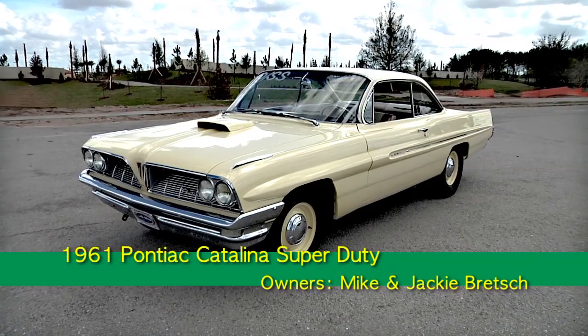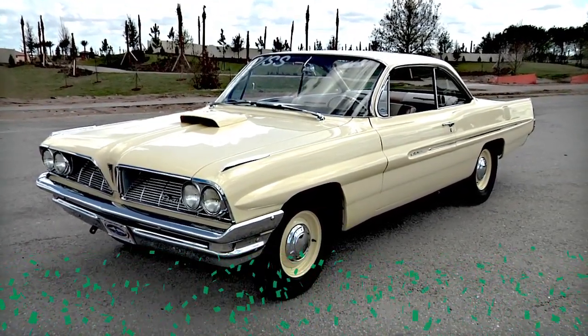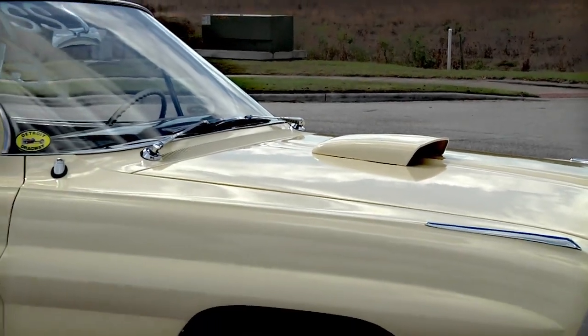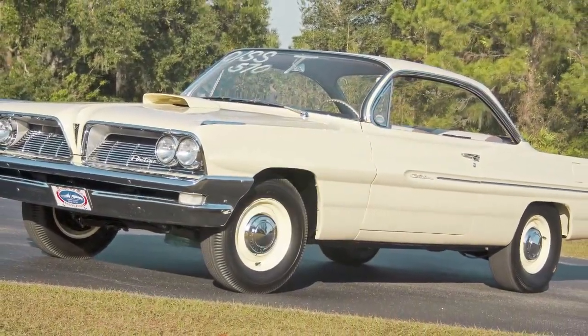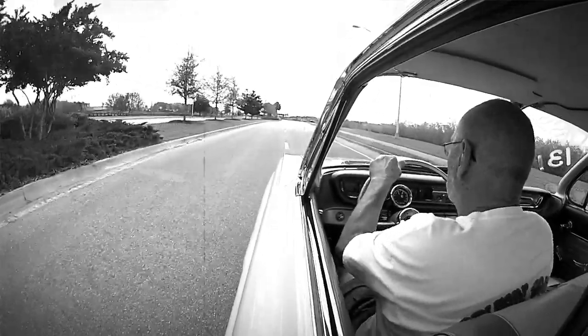Our car is a 1961 Pontiac Catalina two-door hardtop, which they call a bubble top. We found the car in Arizona — it was in a junkyard. The junkyard guy told us it used to be a race car, which interested me because I was into drag racing for many years back in the late 50s and the 60s.